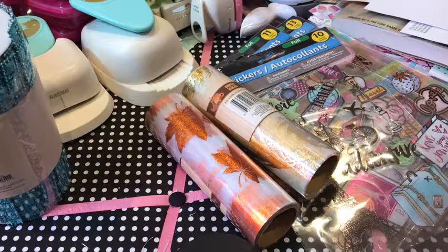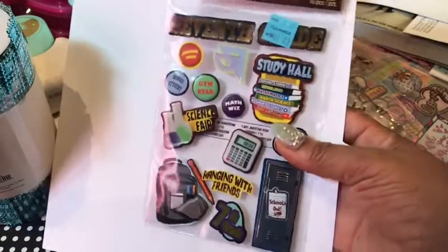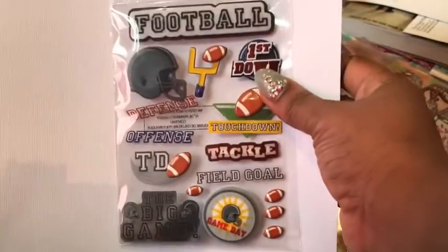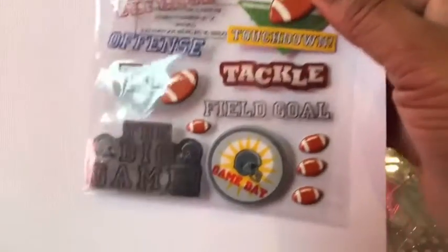I'm going to start with the ones I found for around 50 cents. This first one is a back-to-school sticker set originally $1.29 — it says 'seventh grade.' These football-themed ones were not part of the 24-cent sale, but at only about 50 cents compared to the original $2.99, it's still an awesome deal.